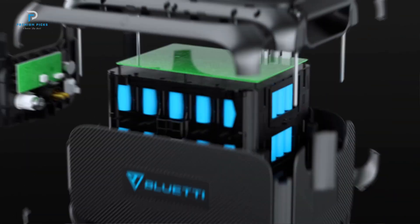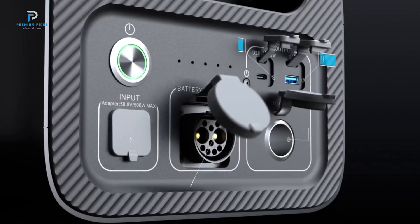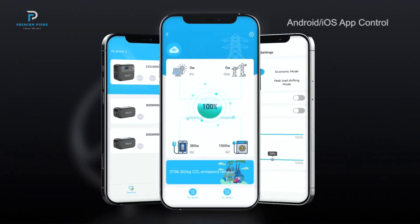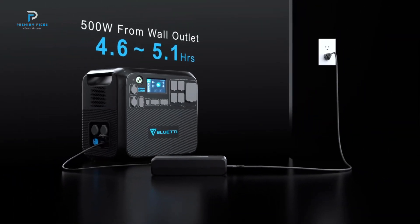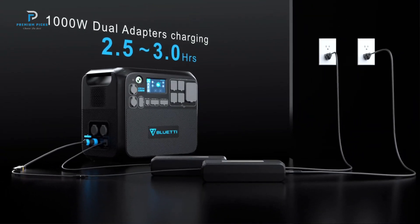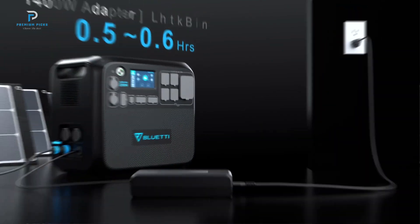With 16 versatile ports, including NEMA TT-30 and 12V/30A DC ports, the AC 200 Max is perfect for RVs, DIY projects, or staying powered in any situation. It also features wireless charging for added convenience on the go. Plus, the AC 200 Max offers smart control and monitoring through the Bluetti app, giving you complete oversight of your energy consumption.